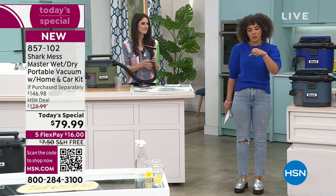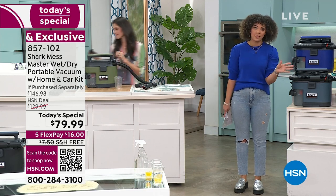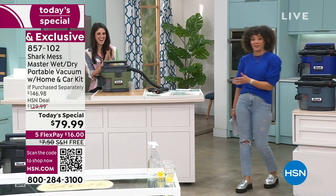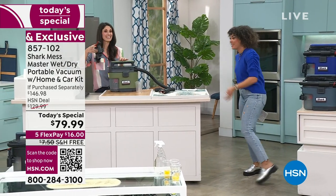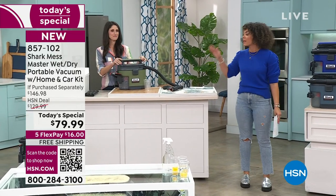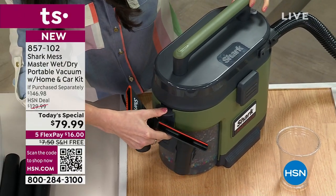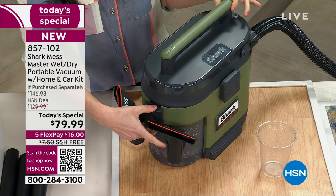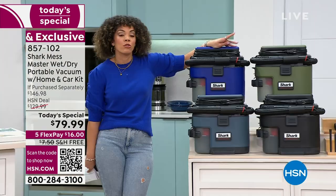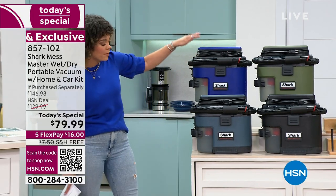I'll be celebrating four years here at HSN in June. We met through Skype and now we're in person, which I love. I've never shown a vacuum that can pick up glass - that's the big difference. That color you're seeing is the olive, and I love that the tools are on board - that makes life easier. The most popular on the day is this blue iris. There are four exclusive colors here at HSN.